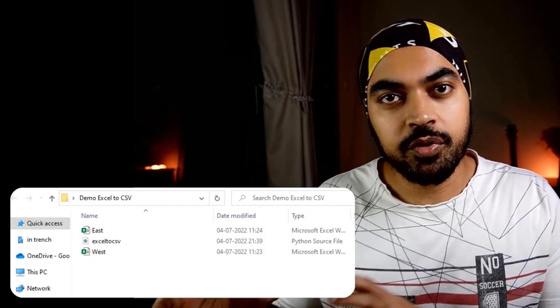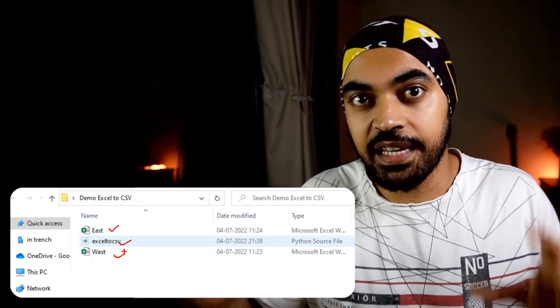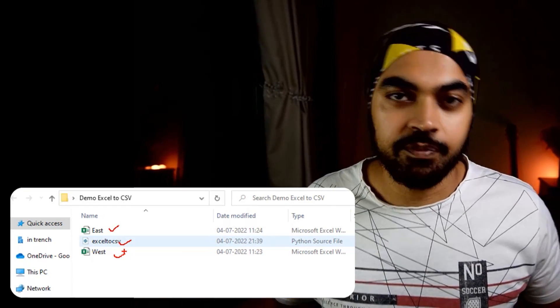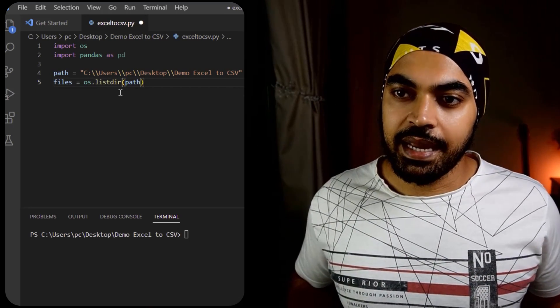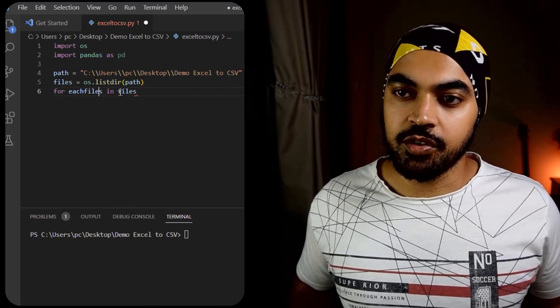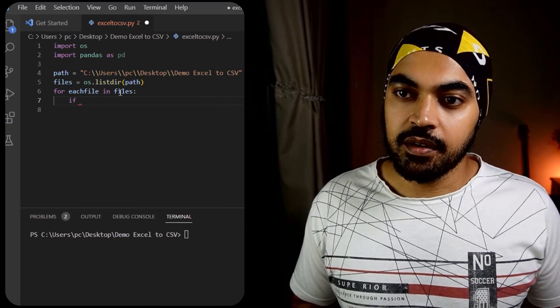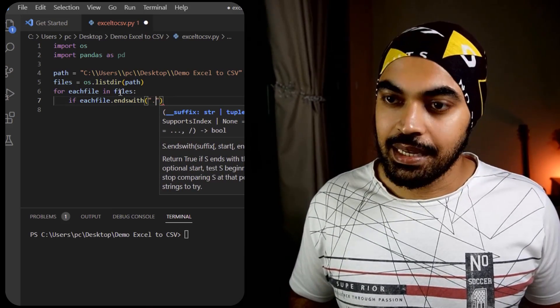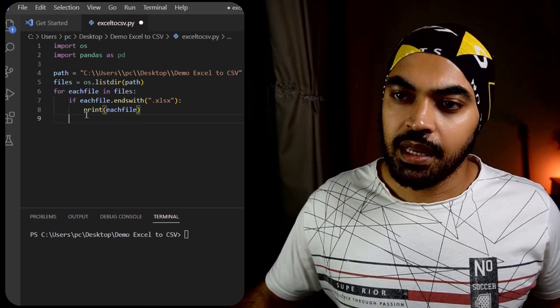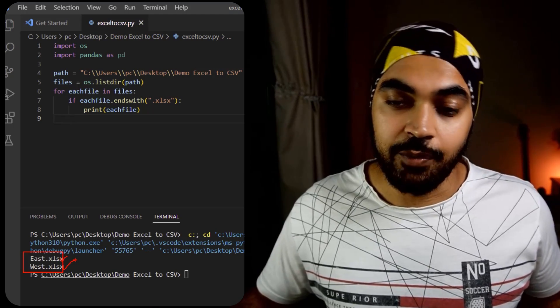The next thing I want to do is create a little loop inside this folder — take a look at every single file and only pick it up if it happens to be an Excel file. If it's not an Excel file, I want to drop it. I'll write a for loop: for each file in files, I'll check if each_file ends with the extension .xlsx, then print the name of the file. Running this, it gives me only the names of the two Excel files: East and West. So far it seems to do the right thing.